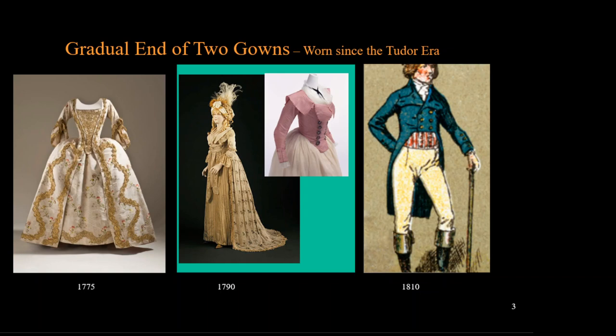This is an excellent example of one of the hallmarks of fashion we studied during the introduction to this women's class: women's fashions follow men's fashions. The woman's overdress or bodice now resembles the men's tailcoat.